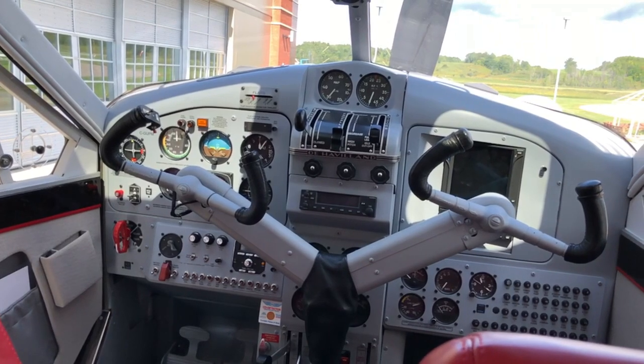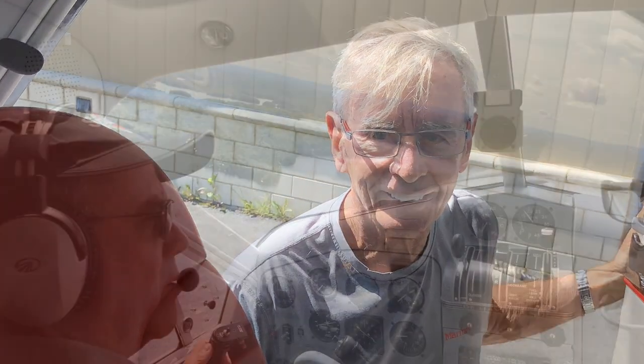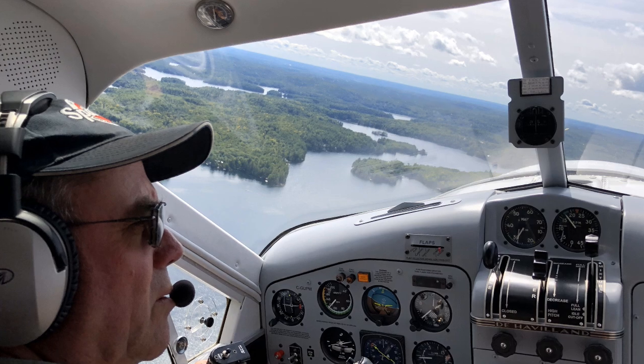Hi, Dave Hadfield here, and today I've had the great good fortune to be invited by Mike Potter to do some water landings in his absolutely gorgeous, spectacular DHC2 Beaver.